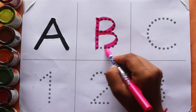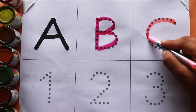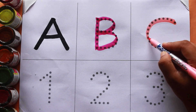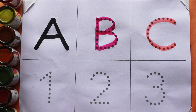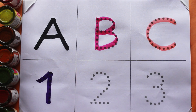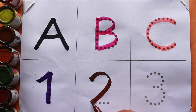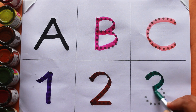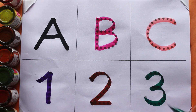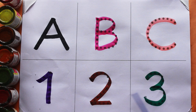B, B for bat. Baby pink color. C, C for cat. Violet color. One — O, N, E — one. Brown color. Two — T, W, O — two. Green color. Three — T, H, R, E, E — three. A, B, C — one, two, three!